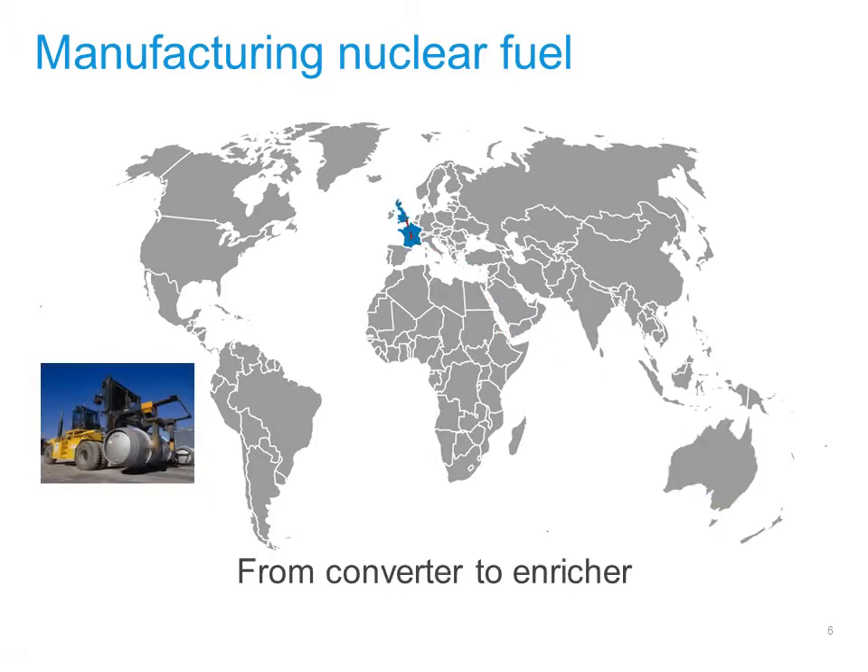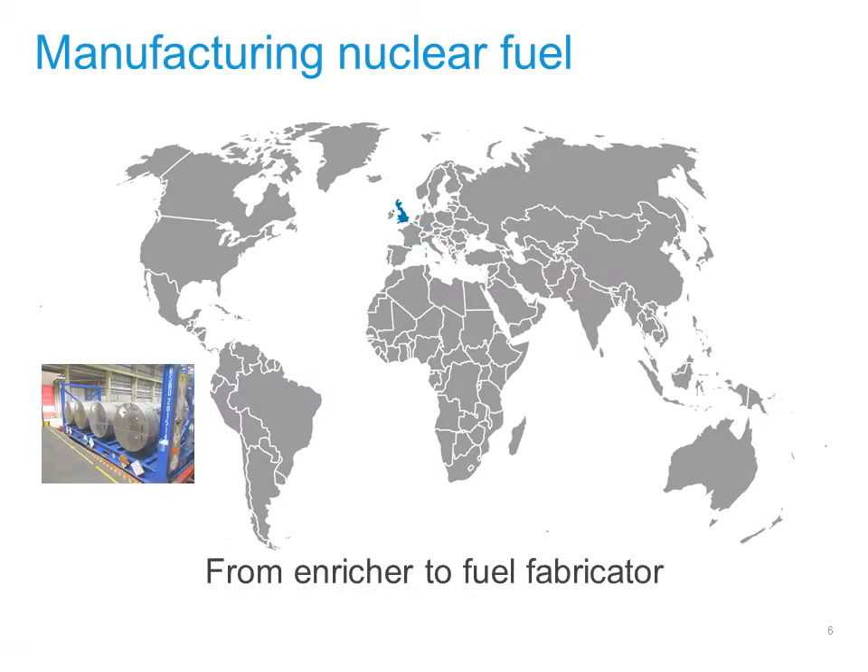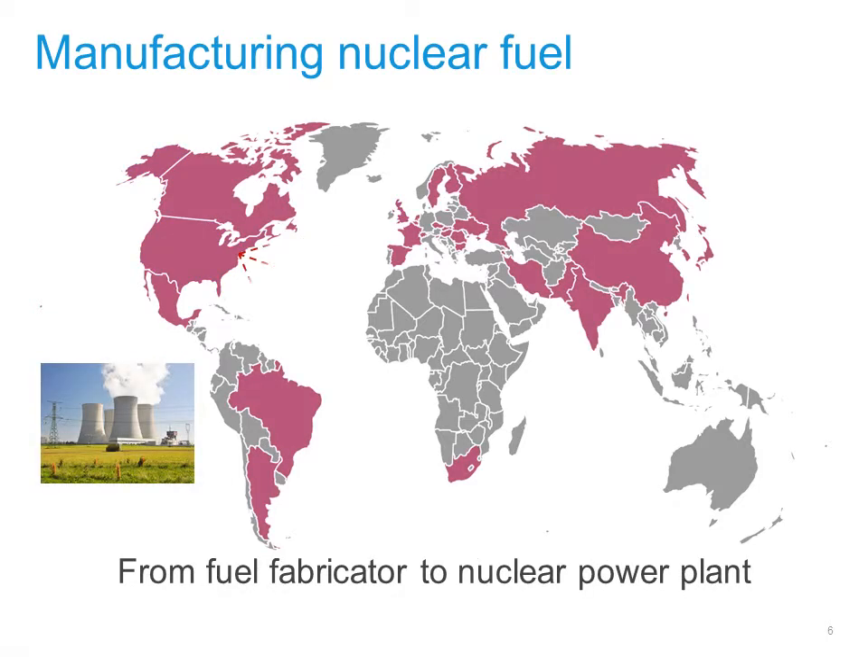From France, it may be shipped in cylinders to the United Kingdom to undergo a process called enrichment. And from the United Kingdom, it might go to the United States, in smaller cylinders, for conversion into nuclear fuel pellets. Finally, from the United States, the fuel could be transported to one of 30 countries which produce nuclear power.